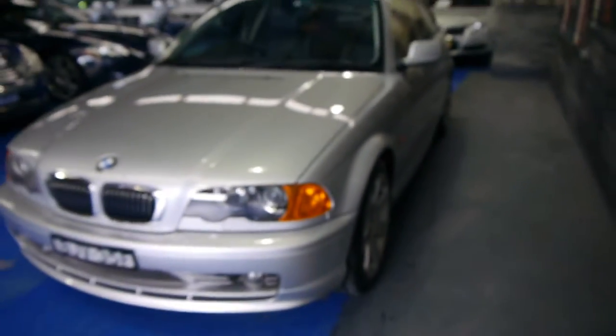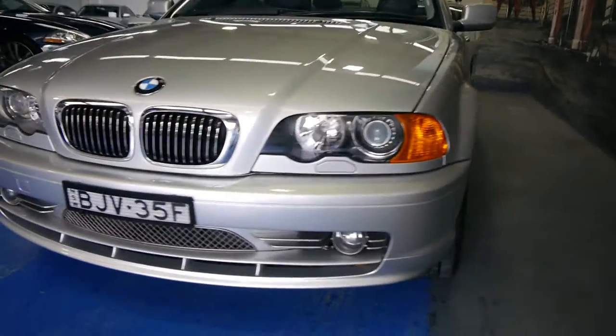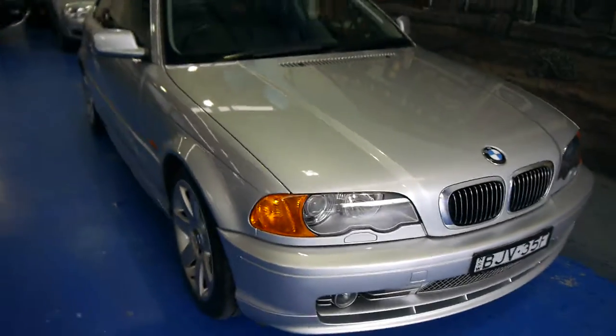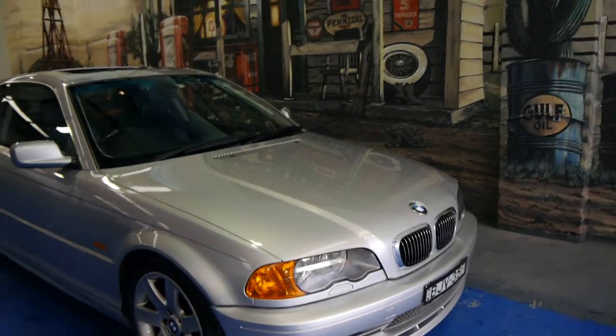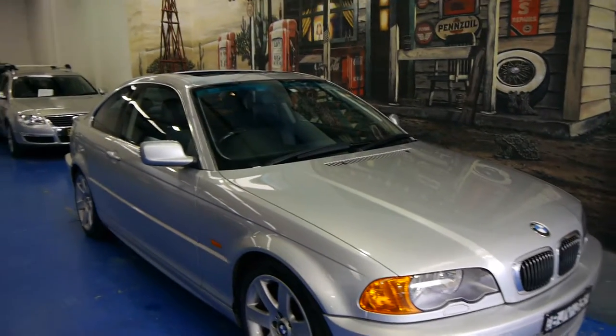It's serviced up to date, it's got lots of registration, the car is in good condition, and the tyres are all in good condition. Even the bumper bars are in good condition — sometimes you get a few scuffs around the front there. So if you are looking for a BMW coupe, please come and look at this one and take it for a drive. You're not going to be disappointed. This really is a lovely car.